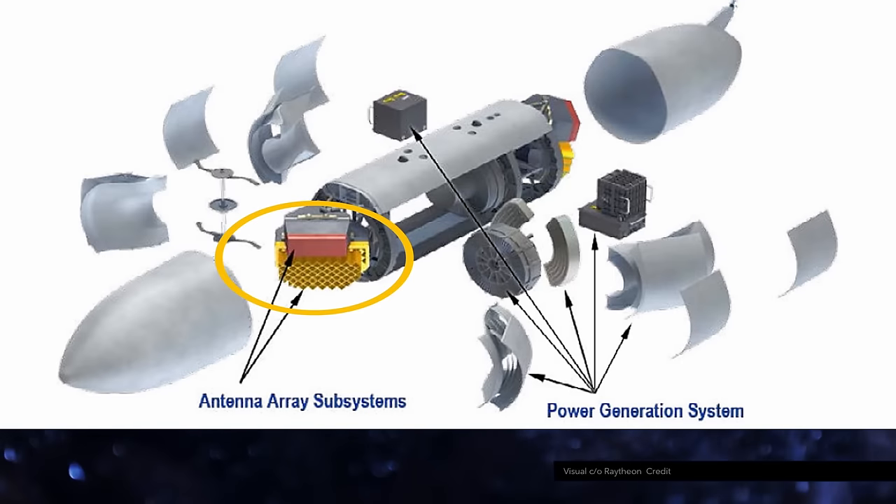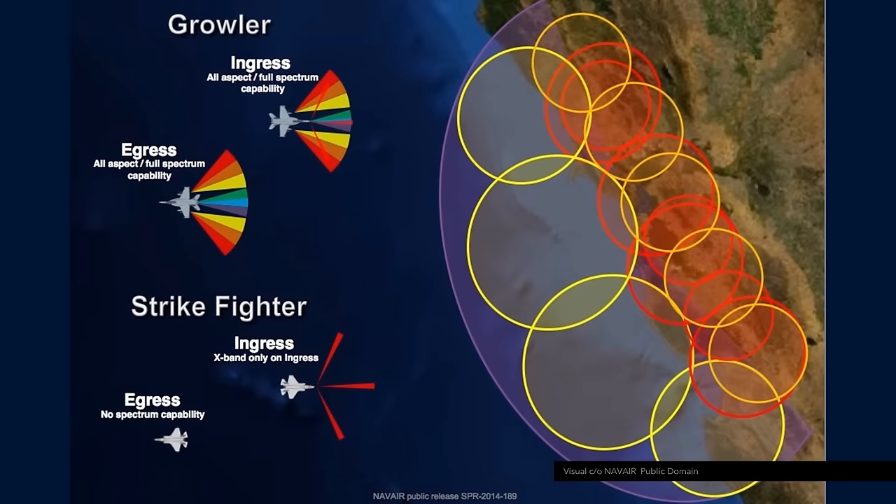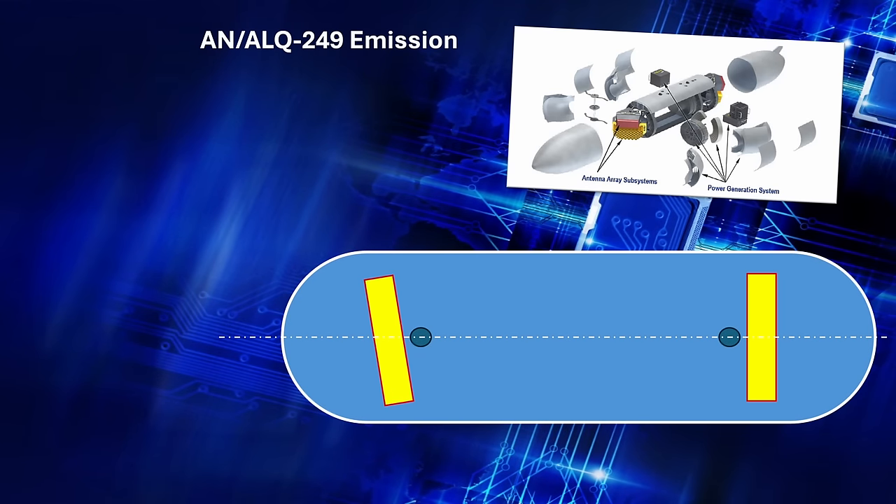Inside the pod you have four AESA arrays — two in the front and two on the back. These are mechanically steerable, which combined with the electronically steerable beam typical of AESA arrays should give roughly 360-degree coverage. This is important because combat aircraft often don't have rear-facing jammers — a fighter can self-protect during the ingress but not during the egress. That's why you need two pods.